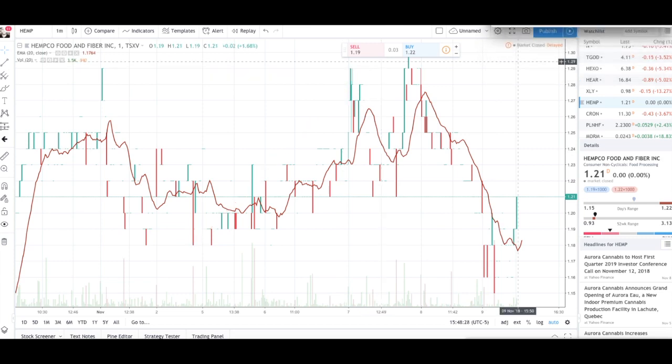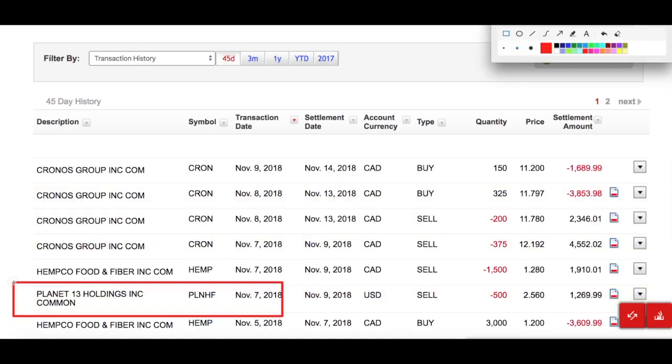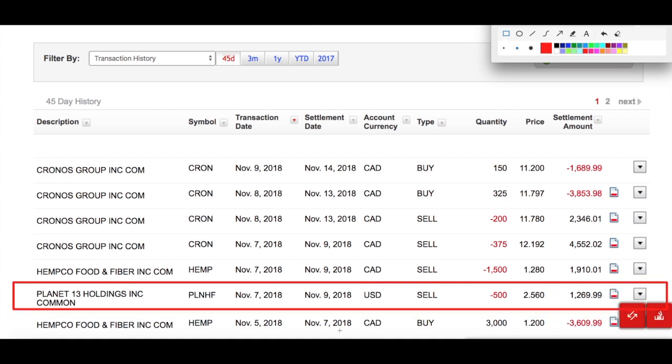Moving on to Planet 13. If you've been following my channel, you know I've been very bullish on Planet 13 for about the past month and a half. On November 7th I sold Planet 13 — only 500 shares. I have a total of over 1,800 shares, but I only sold 500 from my American portfolio. I sold at $2.56.